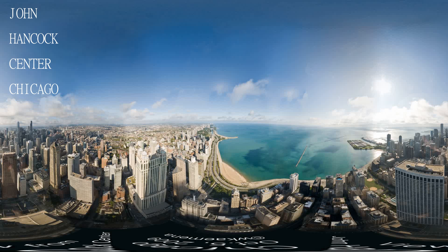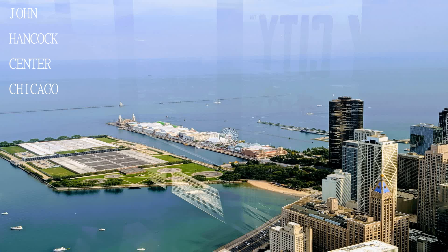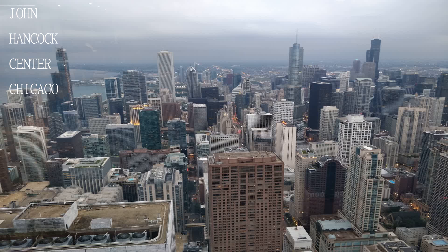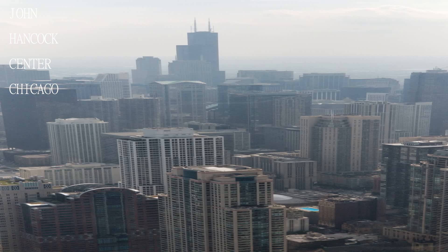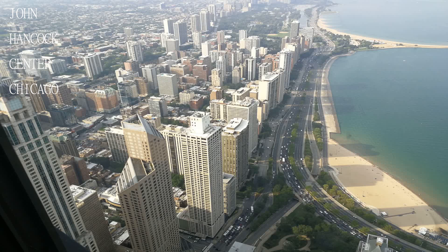360 Chicago has a full bar called Bar 94, which stocks local beer and spirits from Revolution Brewing and Coval Distillery. Tilt is an additional fee and is a series of floor-to-ceiling windows that slowly tilt outside the building to 30 degrees.